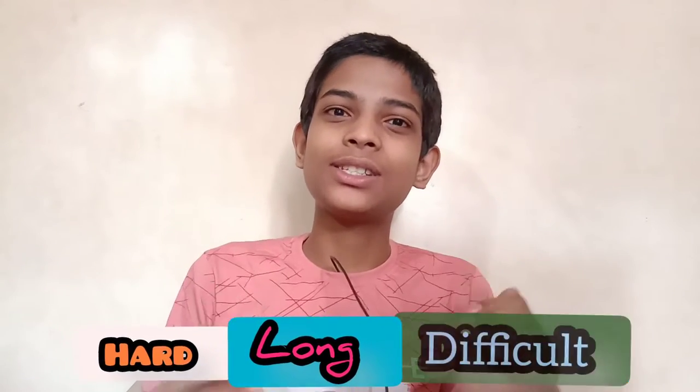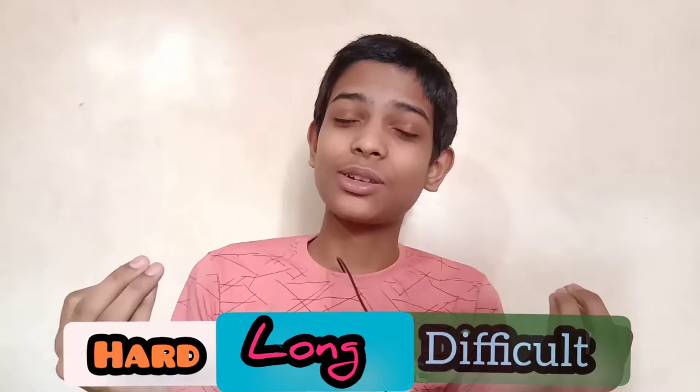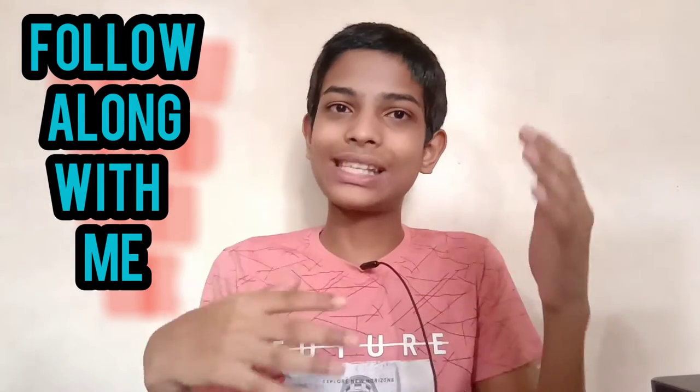Pronouncing hard, long, and difficult words might be an intimidating task — and I can say it is an intimidating task. So today I'm gonna tell you step by step how to pronounce these long, hard, and difficult words. Really follow along with me through this process, so as I'm telling you to do things, you just do it.